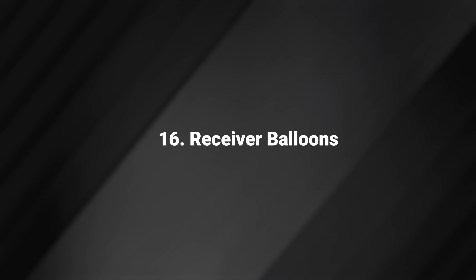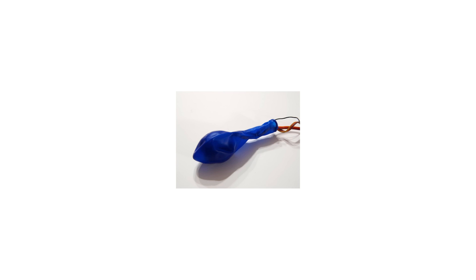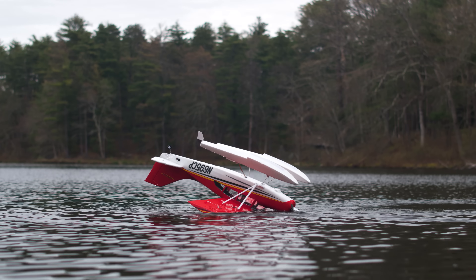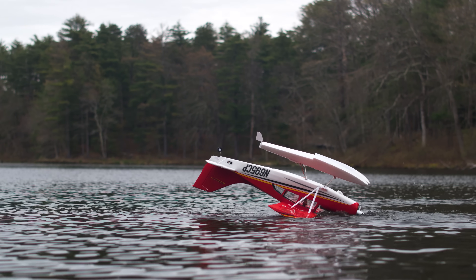Receiver Balloons. Back before waterproofed electronics were a thing, some folks would put an uninflated balloon around their receivers to avoid any water getting in, tied together at the end with a rubber band. Did it work well? 50-50 shot.